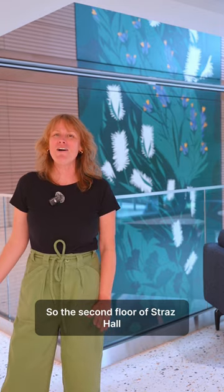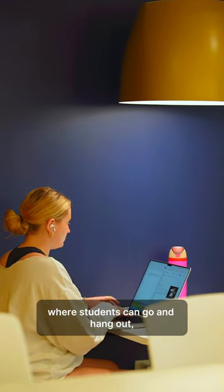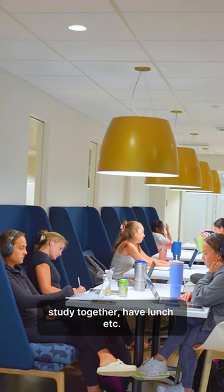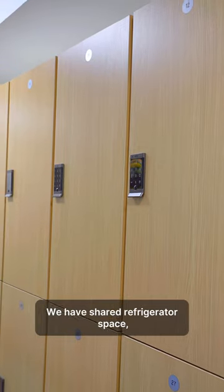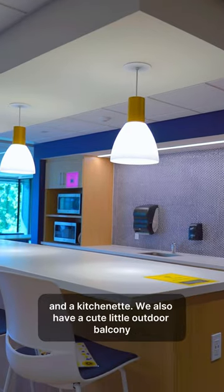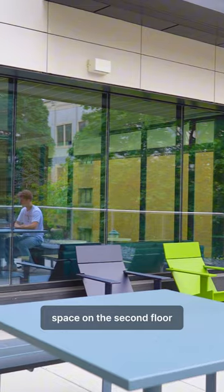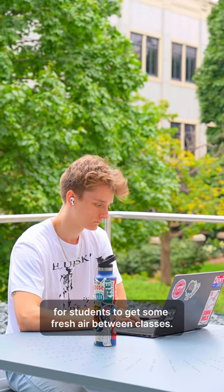The second floor of Strass Hall includes things like the student lounge where students can go and hang out, study together, have lunch, etc. We have shared refrigerator space, lockers where students can stash their stuff for the day, and a kitchenette. We also have a cute little outdoor balcony space on the second floor for students to get some fresh air between classes.